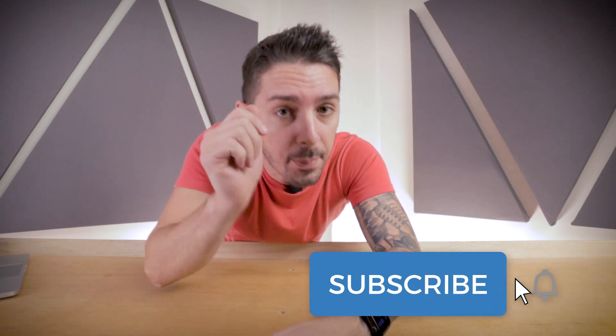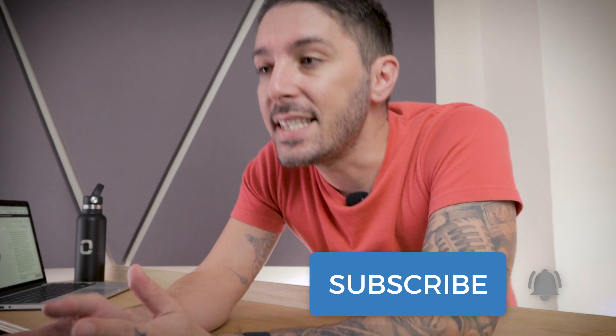Thank you so much for sticking around to the end of this long review. If you found it useful, the best way to support our channel is to hit the like button, subscribe, and comment below. What do you think — is this the ultimate one-bag travel pack, or do you need a little bit larger than 35 liters? If you own this pack, let us know what you don't like about it. We had a hard time finding things we don't like, so let us know in the comments anything you've noticed after months or years of use. We'd love to hear from you. Thank you, guys — we'll see you next time.